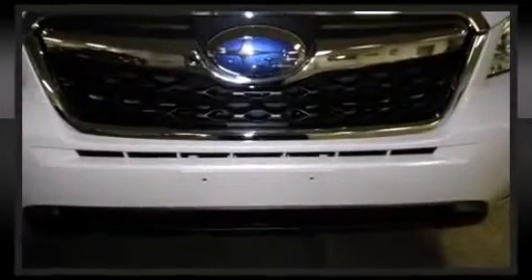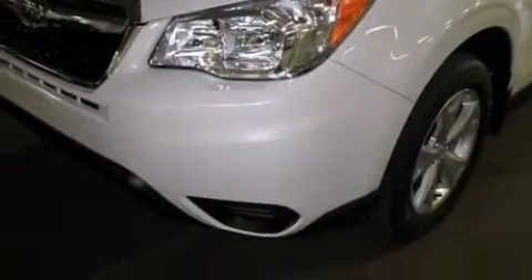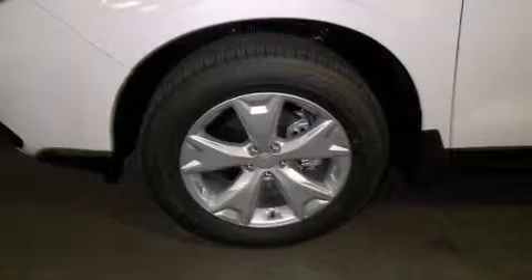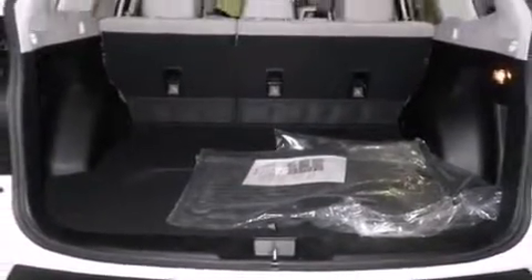Subaru also prioritized safety and security with features such as dual front impact airbags with occupant sensing airbag, front side impact airbags, traction control, a panic alarm, an emergency communication system, and four-wheel disc brakes with ABS. Brake assist technology provides extra pressure when applying the brakes.